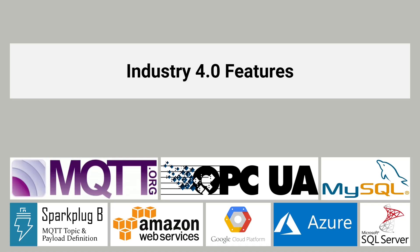Maple Systems headless HMIs support over 300 controller communication protocols and come loaded with Industry 4.0 features: MQTT, OPC UA, plus SQL integrations, as well as plugins for connecting to public cloud MQTT services and the Sparkplug B specification.